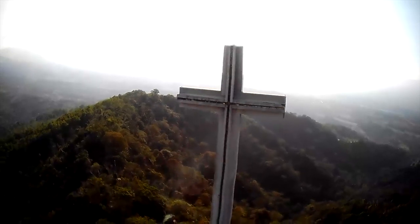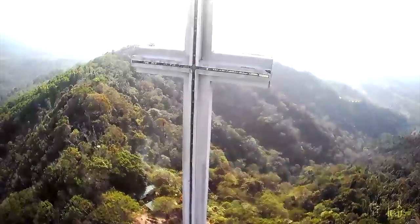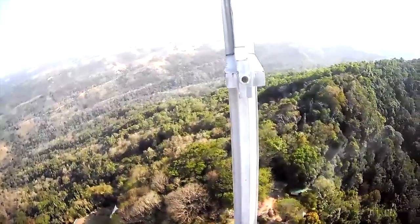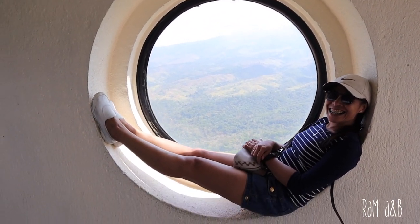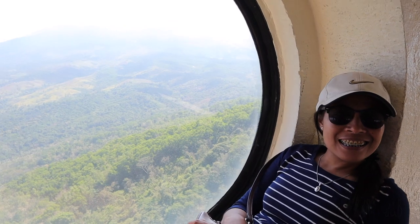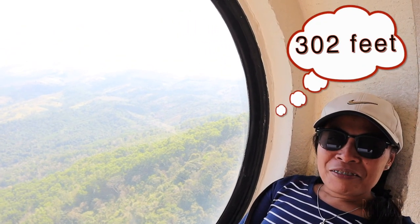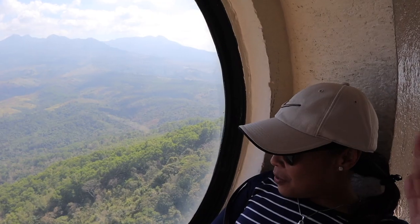We are now here in Mount Samat. We are now at the shrine — on the right wing of the shrine of the cross.